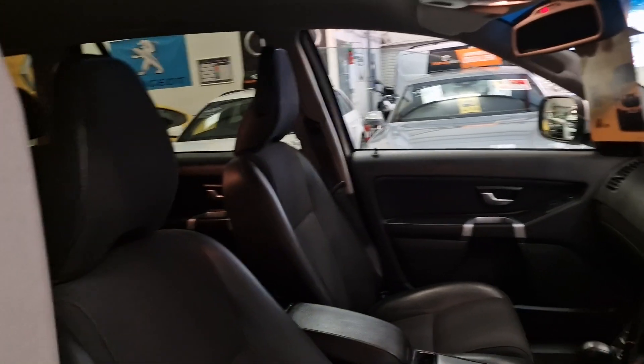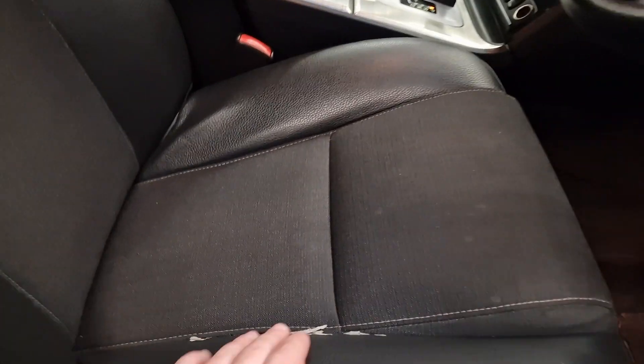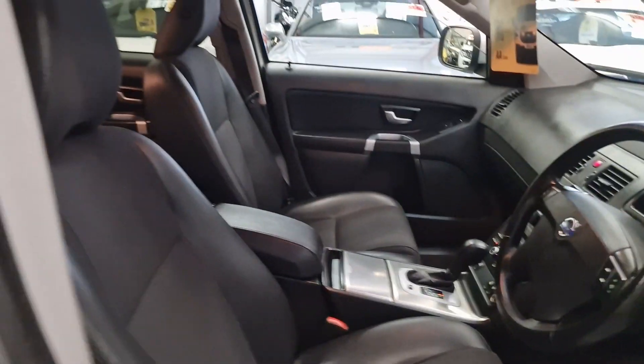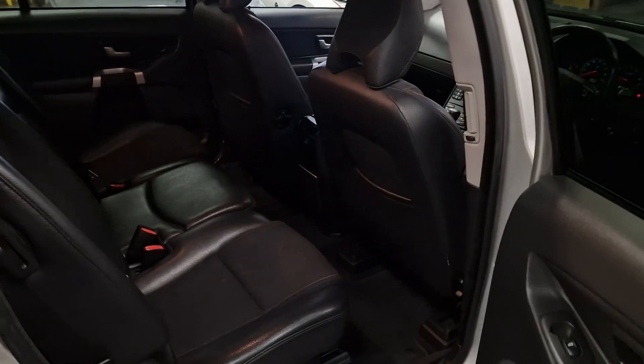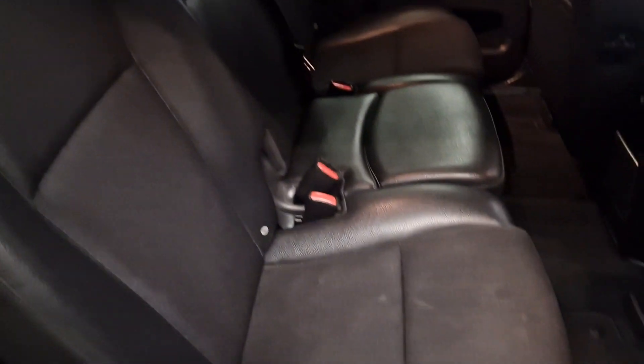And your automatic gearbox, air conditioning. The car has got a lot to offer. Half black leather and cloth interior — there's a little bit of wear down the bottom of the bolster, but if you're interested in the car we can get that sorted for you, so don't worry about that.